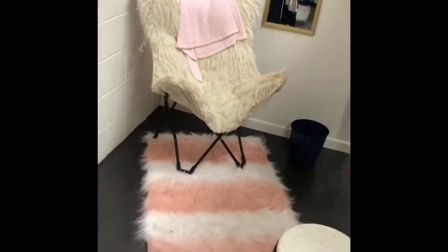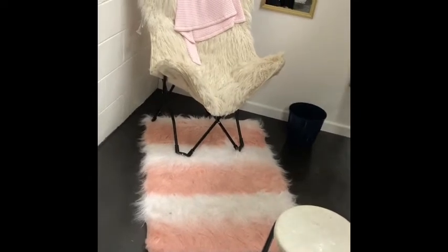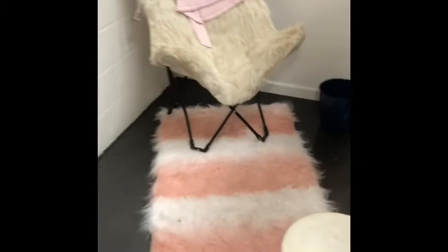A cute rug came from TJ Maxx and the beautiful mirror came from Burlington.